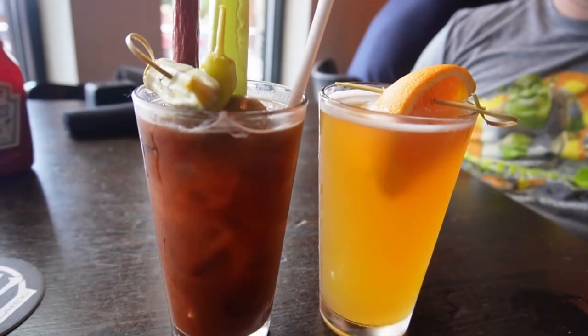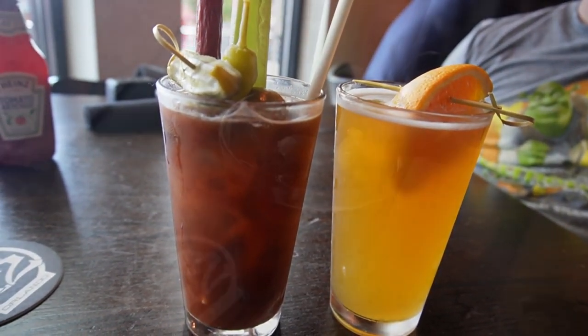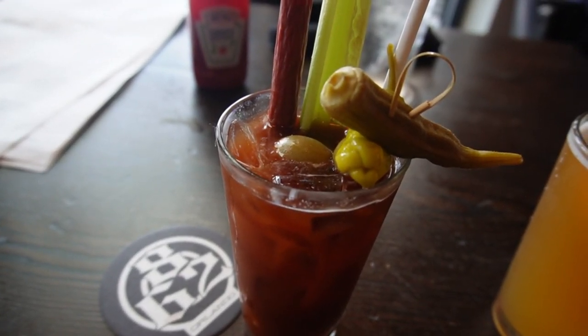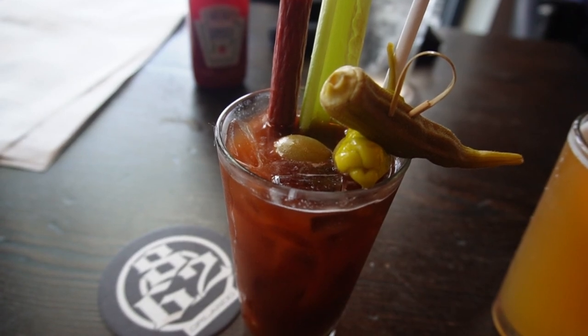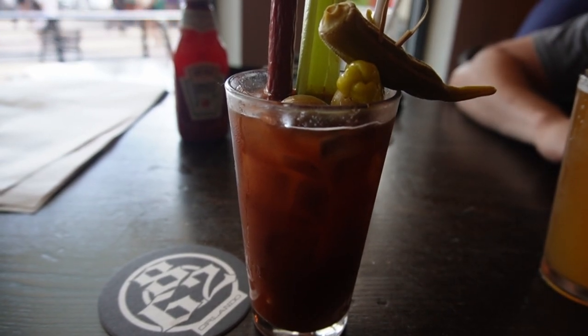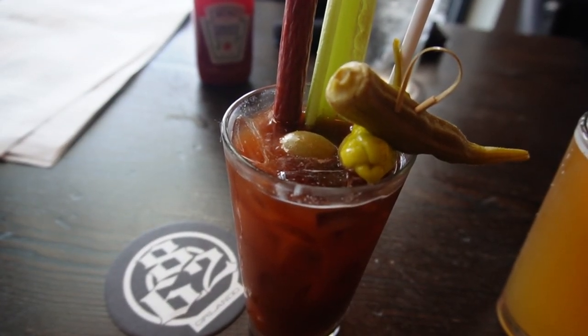I got the Bloody Mary, which we've gotten before, and it's always super cute. One thing I like about it is the consistency — typically Bloody Marys are a little too gritty, but every time we've gotten this one it hasn't been that way, which is great. It's basically an appetizer in itself because it has the beef jerky straw, pickled okra, olives, and things like that. I'll definitely recommend it — if you're not going to eat there, at least stop by the bar and get one. It's very picture-perfect and really good taste-wise as well.